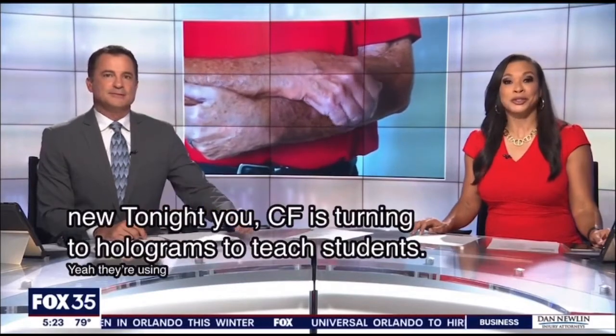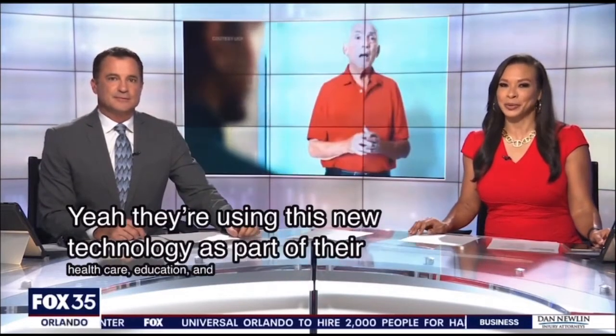All new tonight, UCF is turning to holograms to teach students. They're using this new technology as part of their healthcare education, and it's the first university to do it. Fox 35's Sidney Cameron shows us how it works.